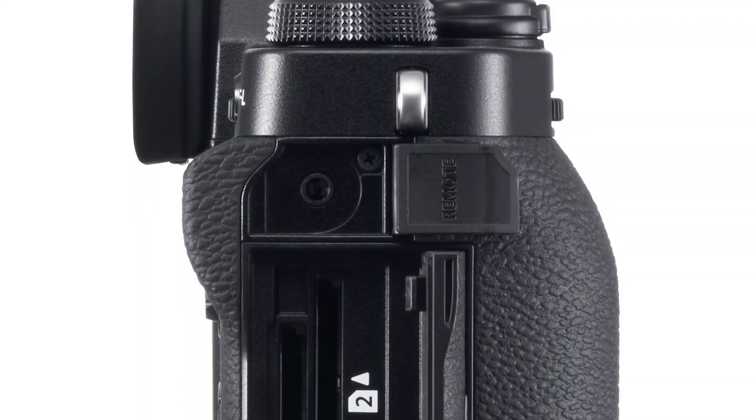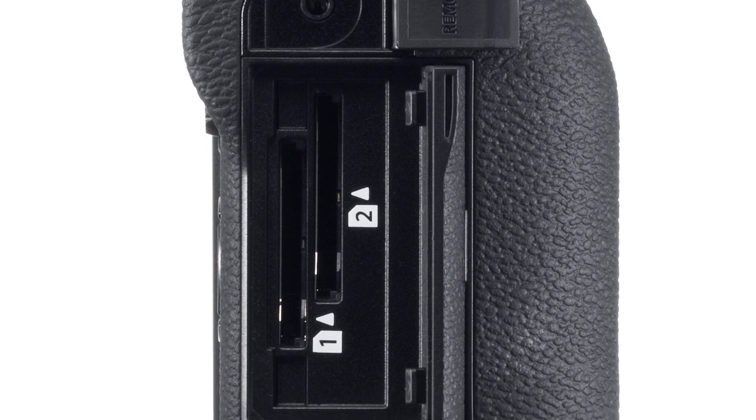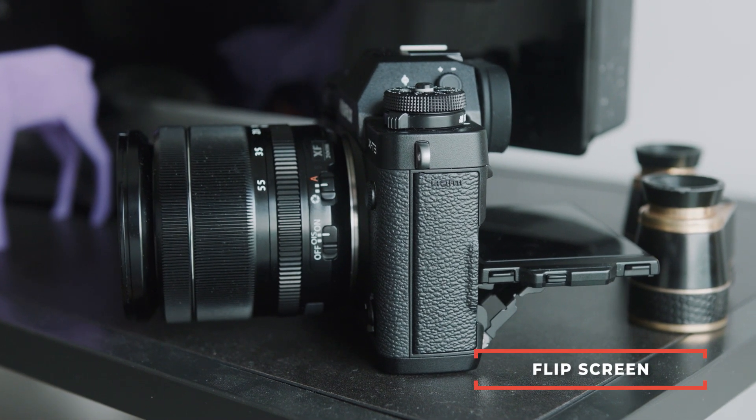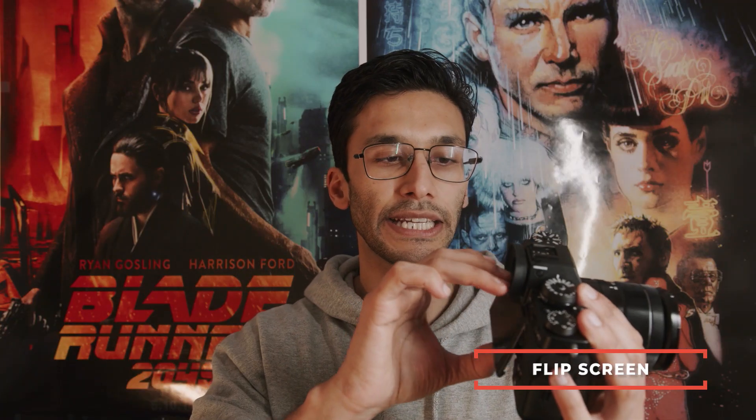It's got an HDMI for external recorders, which this camera would be great for. It's got a USB port if you don't want to take your SD cards out. And it has dual SD card slots that are both UHS-II — the top speeds you can get. You have two of them, so you never really have to worry about raw buffer or running out of space. Put a 128GB in one side, 128GB in the other — that's almost a quarter terabyte. You're good to go.